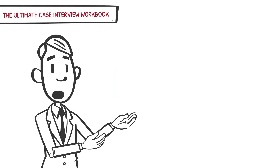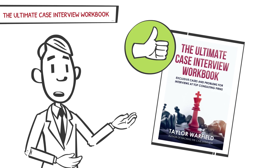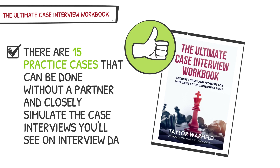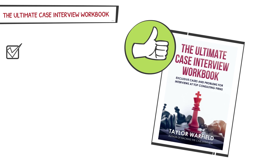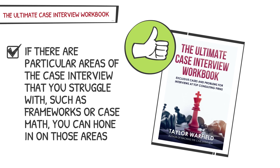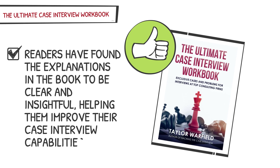The primary feedback from readers was for more practice cases, which is what led us to write the Ultimate Case Interview Workbook. We recommend it for honing your case interview skills once you have learned the right strategies. There are 15 practice cases that closely simulate the case interviews you'll see on interview day. One reviewer mentioned that out of 33 case interviews, 25 had cases similar to the practice cases in this book. Reviewers have also consistently complimented the wide range of high-quality practice problems, and readers have found the explanations to be clear and insightful.